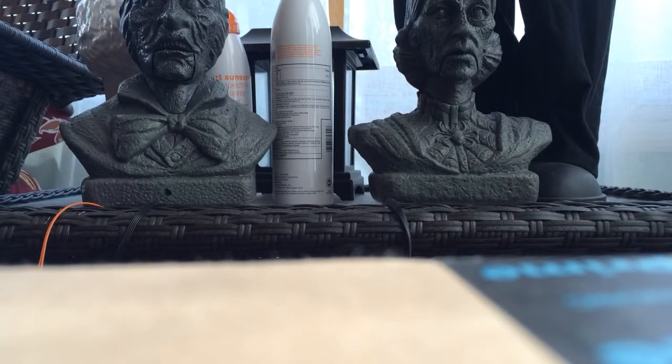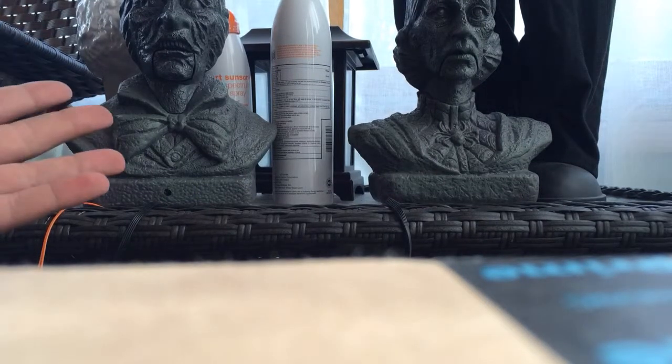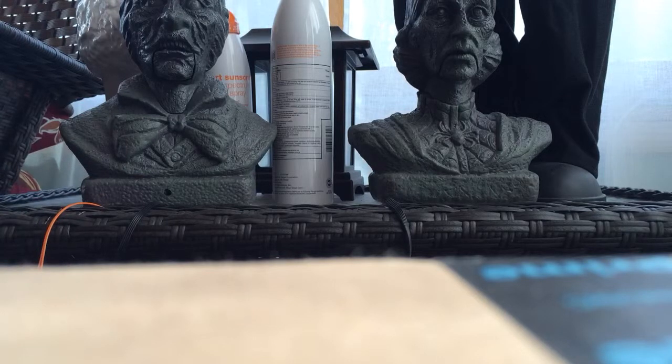Hey guys, this is Mike from Morbid Mansion coming at you with another Rancid Reviews. Today we will be reviewing the dual talking plastic busts that were sold at CVS and also at Michaels.